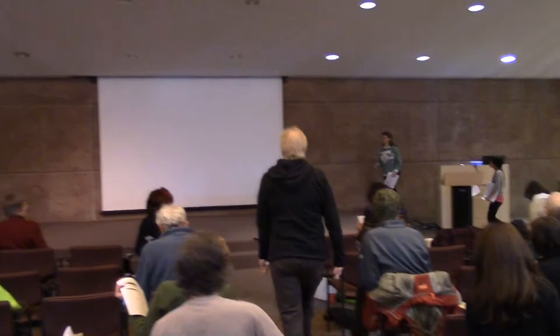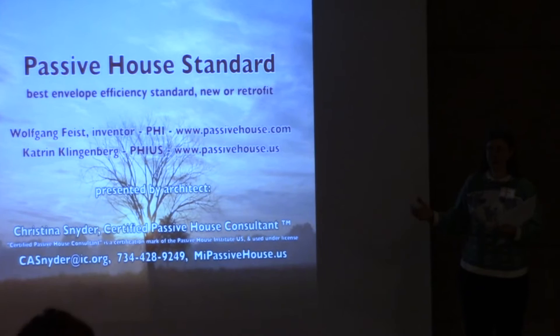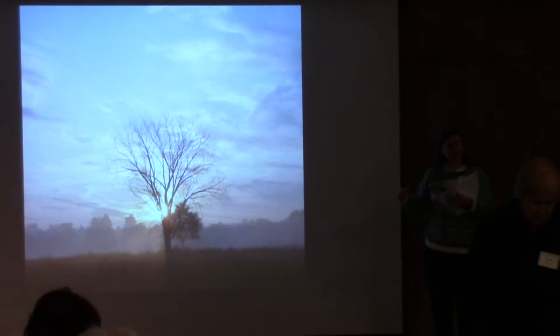The Passive House Standard is the world's most efficient building envelope efficiency standard. When you build to the Passive House Standard, you're getting a building that saves about 90% of the energy that would be used in your normal code-compliant building.